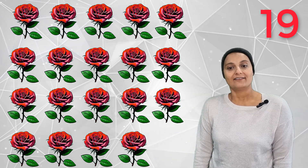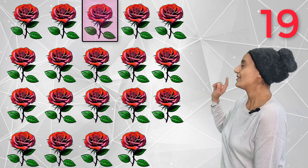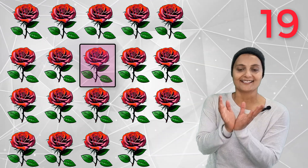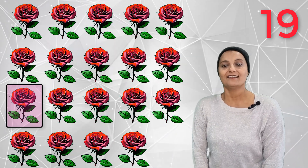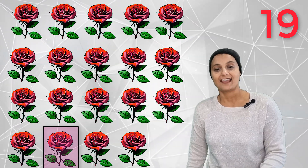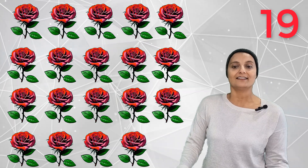Nineteen beautiful flowers — 1, 2, 3, 4, 5, 6, 7, 8, 9, 10, 11, 12, 13, 14, 15, 16, 17, 18, 19. Nineteen beautiful flowers!